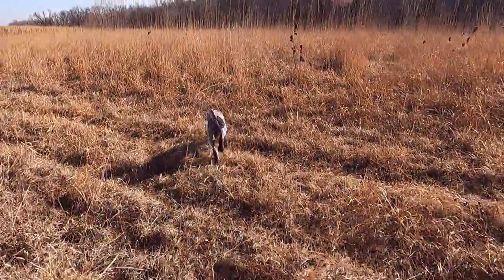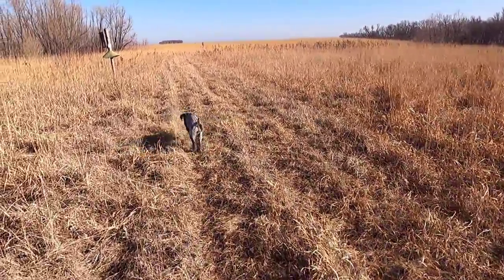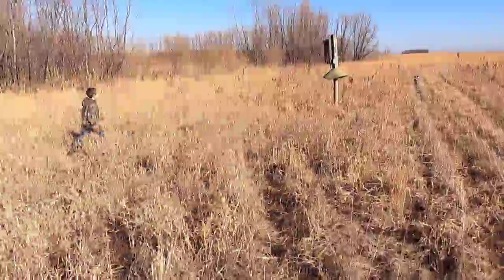If you didn't see the last video about Axel, he is a wirehaired pointing griffon. Right now he's probably 13 or 14 weeks old, still growing. He's starting to get a little better name response — we were struggling with him earlier today. He's coming back.